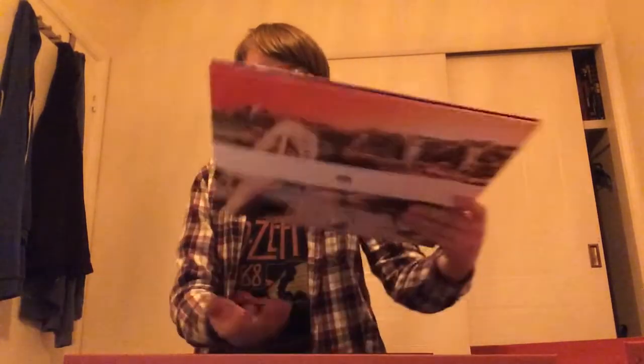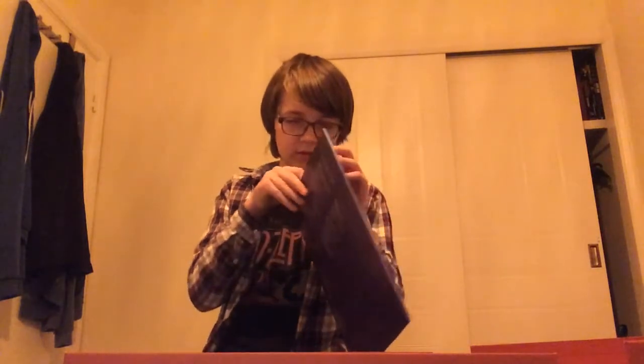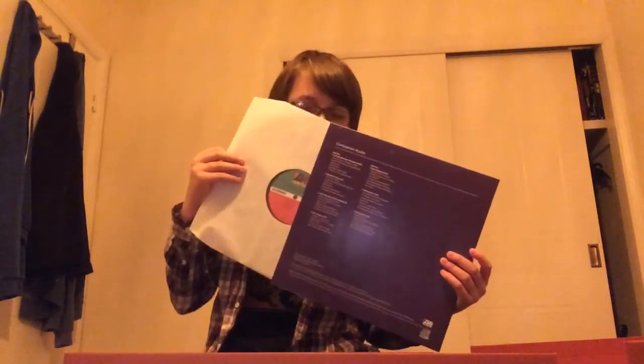I would take this off and show you the vinyl but it's just too nice to keep it on, and it's really hard to get back on. It's got a nice little Swan Song sticker on the back. This is the remastered album obviously.